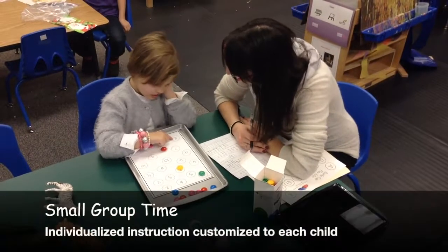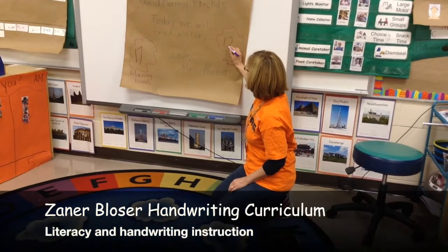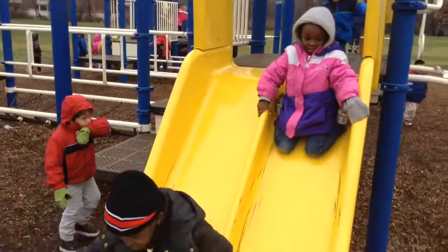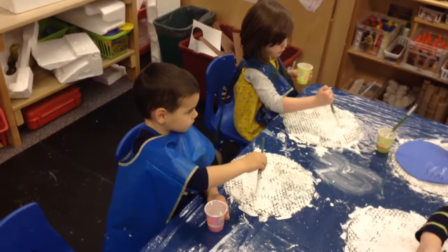Students then break into small guided groups designed to meet each child at his or her current learning level. Children practice communication and writing using the Zaner-Blouser handwriting curriculum. Finally, children exercise their gross motor skills and social-emotional skills during recess on the playground outside and during art time indoors.